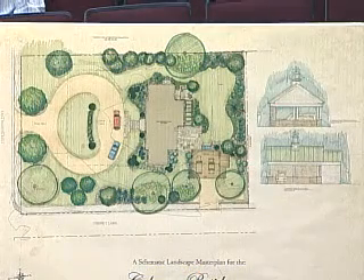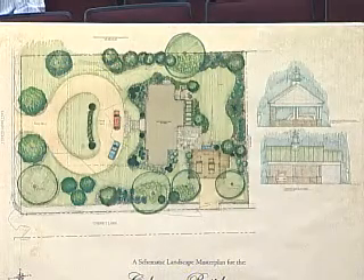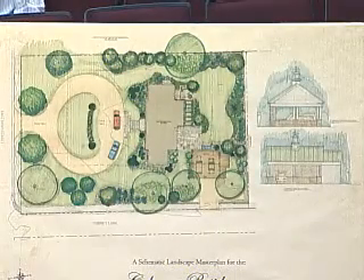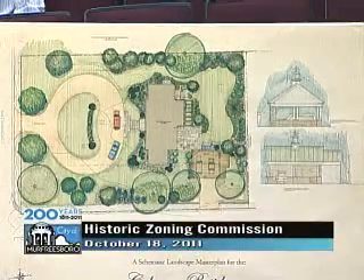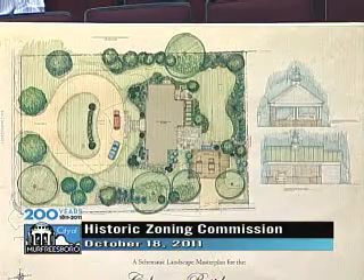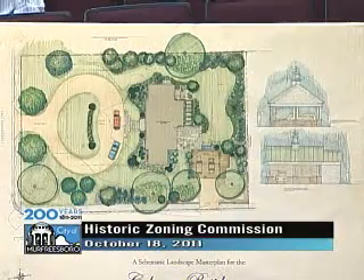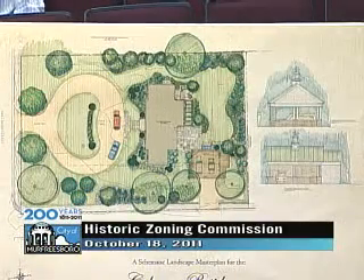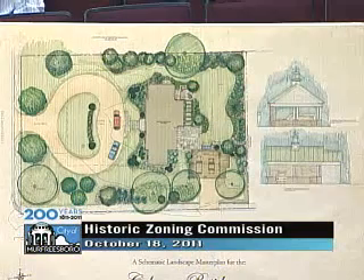They're also proposing to build two terraces located right behind the house, separated by an arbor. From the site plan you can see the two stone terraces — one at the end of the house and one toward the middle — separated by the arbor. They're going to include a brick seat wall with a crab orchard stone cap, and a fountain near the carport. I included several pictures and drawings in your agenda package. Mr. Coleman is also here for questions.